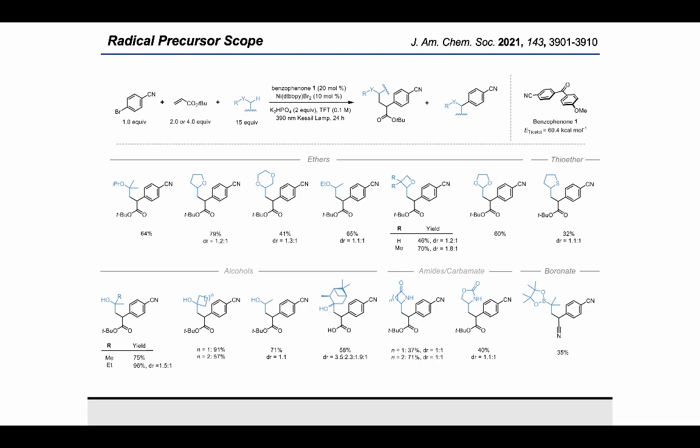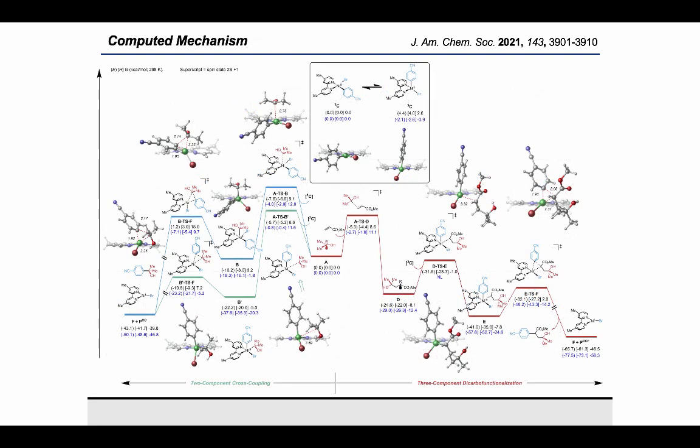In the case of secondary radicals, we observed some direct two-component cross coupling byproduct, and given the range of selectivities observed, we decided to begin a detailed mechanistic study. We collaborated with Professor Osvaldo Gutierrez at the University of Maryland, who specializes in computational chemistry of transition metals. Full computational treatment of the mechanism revealed two possible pathways for the formation of the direct cross coupling product, depending on the geometry of the nickel oxidative addition adduct.